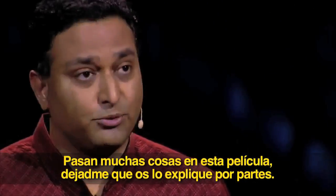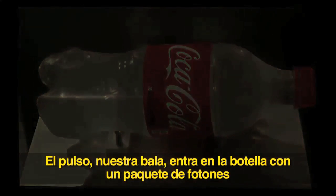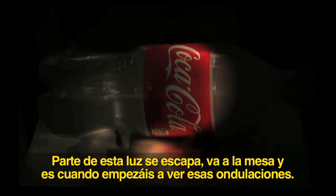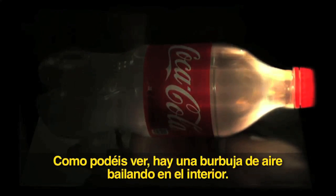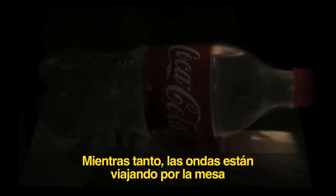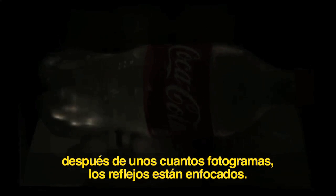There's a lot going on in this movie. The pulse — our bullet, a packet of photons — enters the bottle. They start traveling through and scattering inside. Some of the light leaks onto the table and you start seeing ripples of waves. Many of the photons eventually reach the cap and explode in various directions. There's a bubble of air bouncing around inside; meanwhile, ripples are traveling on the table. And because of reflections at the top, after several frames, the reflections at the back of the bottle are focused.